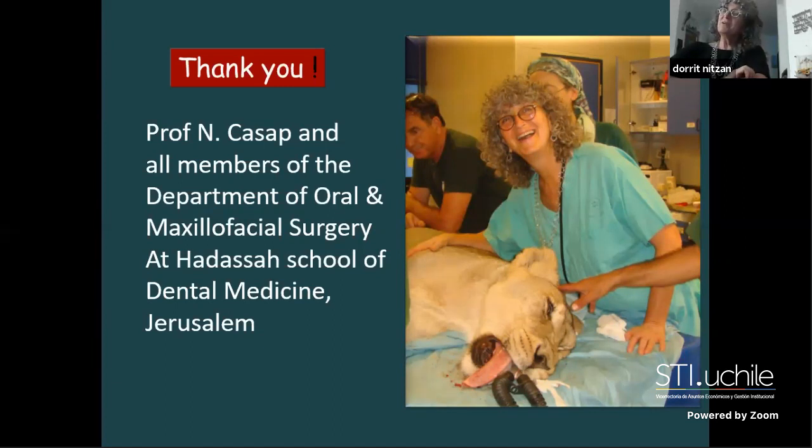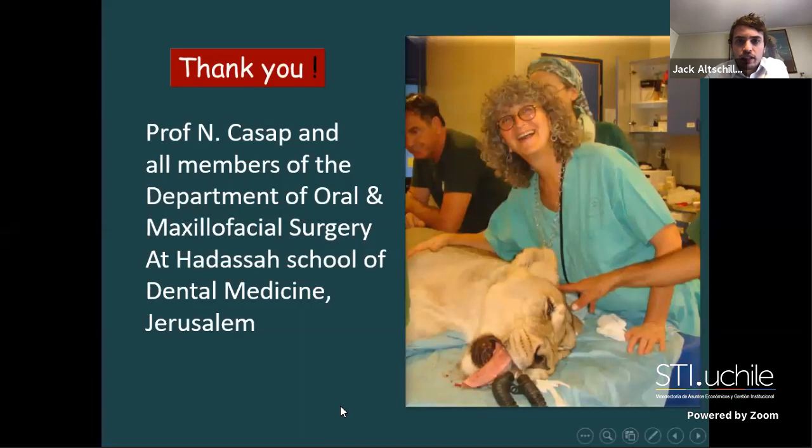Thank you very much, Professor Nitzan, for your excellent lecture. Before questions, I want to greet Dr. Luis Mercuri from Chicago, who is present and will be presenting on Thursday. Dr. Mercuri congratulated Professor Nitzan, saying it was a great lead-in to his lecture, before leaving for another meeting.